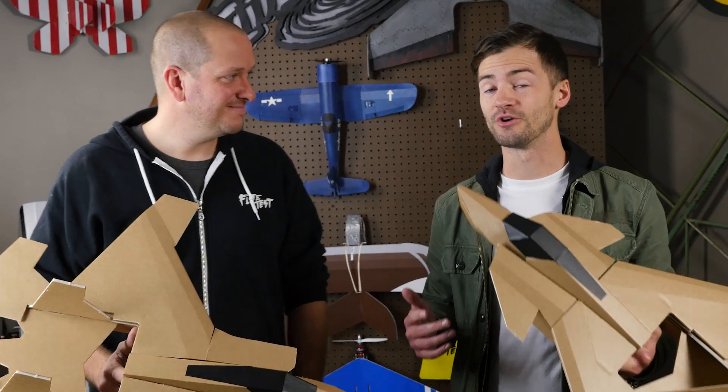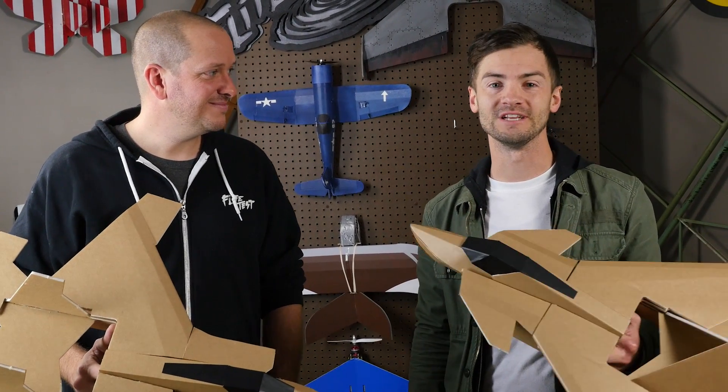If you purchase these specific planes, you actually help fund current FT STEM programs as well as ones in the future. We'll have more details about how you can support STEM schools and how schools can get involved with FT STEM at the end of this video. These kids are crazy talented, and we asked them to develop their own episode to share these planes with the community. So check it out.